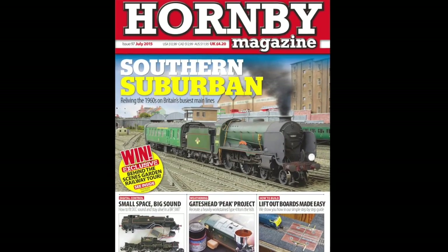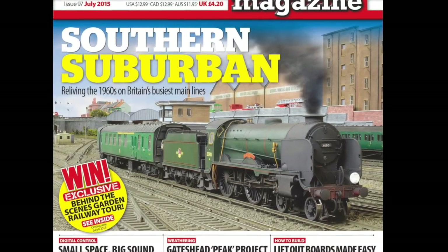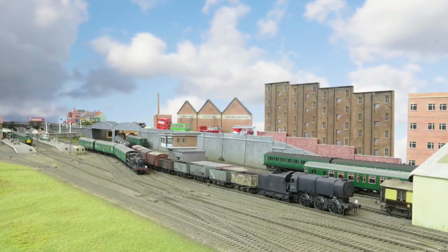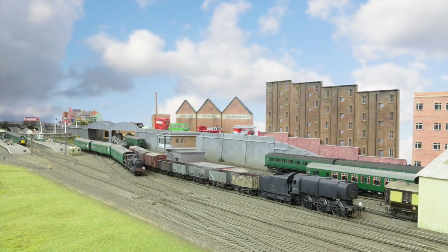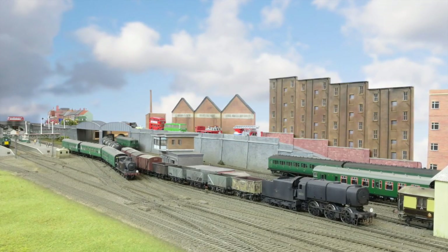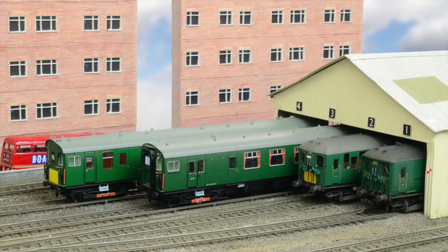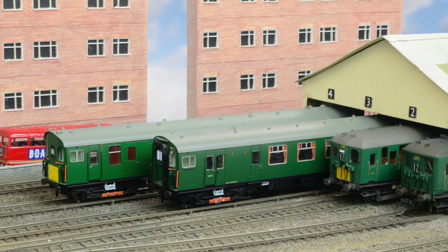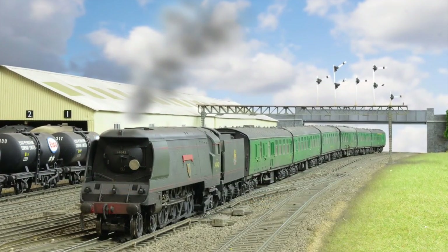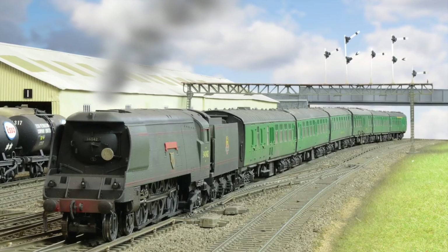Hornby Magazine's 00 gauge Southern Region inspired exhibition layout, 12 Trees Junction, continues to delight audiences at exhibitions, featuring its plethora of 3rd Rail Electric multiple units and DCC sound fitted steam locomotives. This year sees its one and only exhibition appearance at the Great Central Railway's model event in mid-June. Measuring 34 foot by 8 foot, the layout enables prototypical train formations to be represented in a suburban setting south of the capital in the period 1955 to 1965.